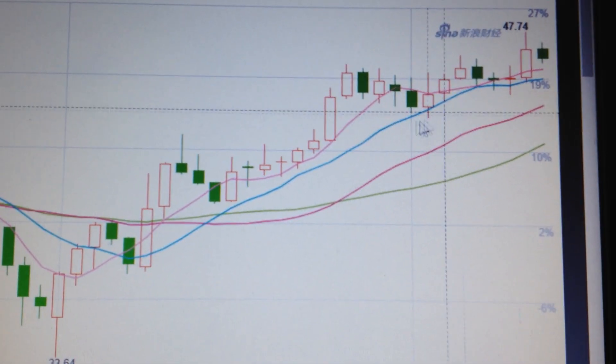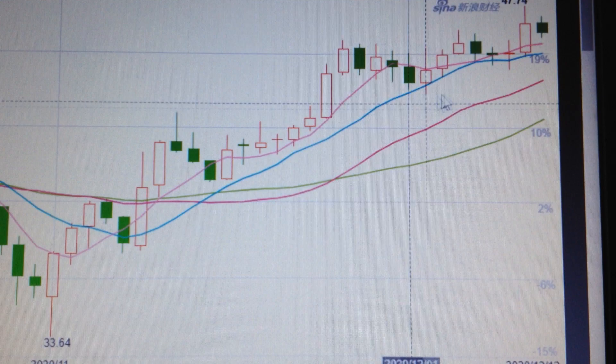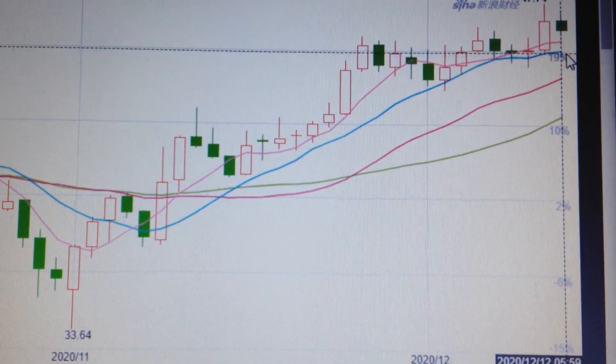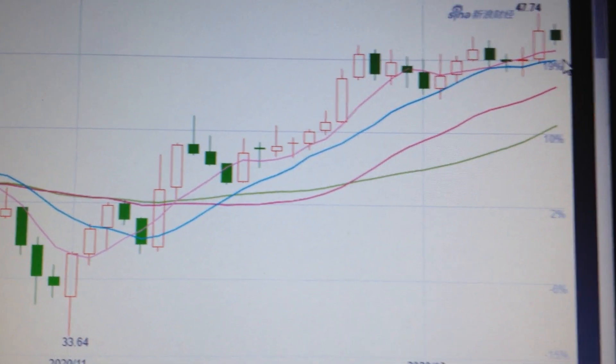But in the short term, we are still well above the 10-day and 20-day EMA. So in my opinion, we are still in a mid-term bull market for the WTI crude.